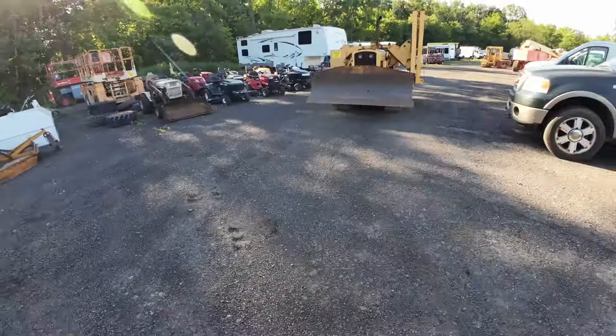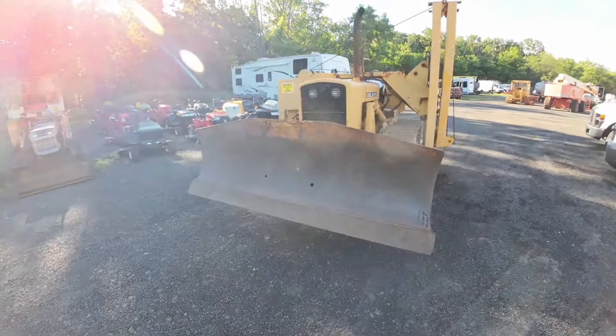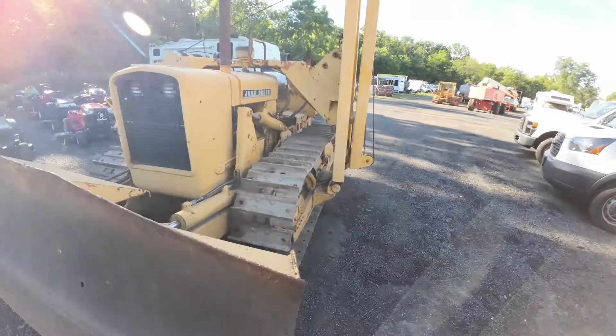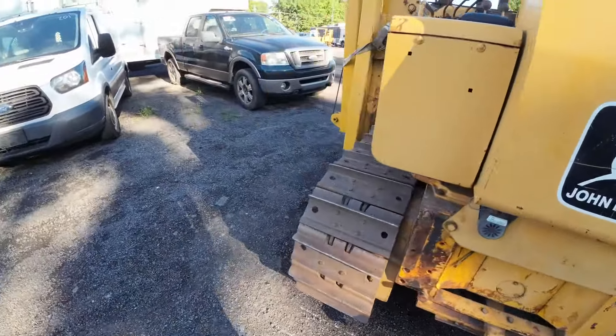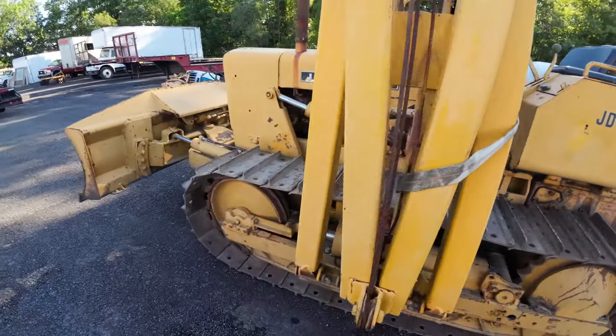Traveling to the yard and I will video the condition of the dozer as-is, loading it up, and then taking it home and going from there. So this is it — this is that 450B with that little side boom thing. It's kind of cool. This side boom is going to be heavy, so this will be a little heavier than I expected.